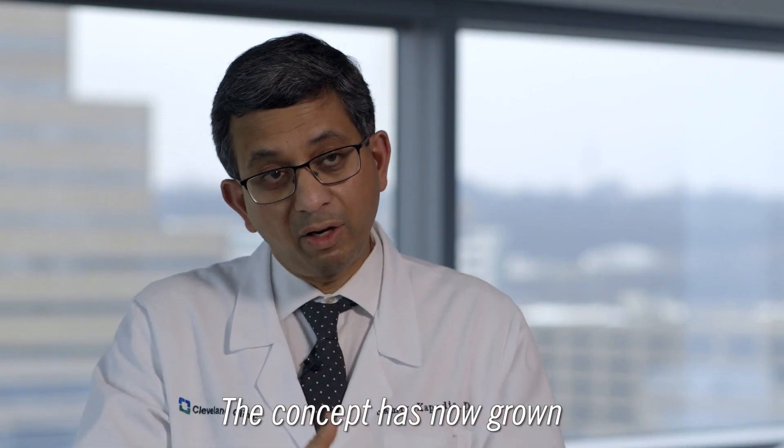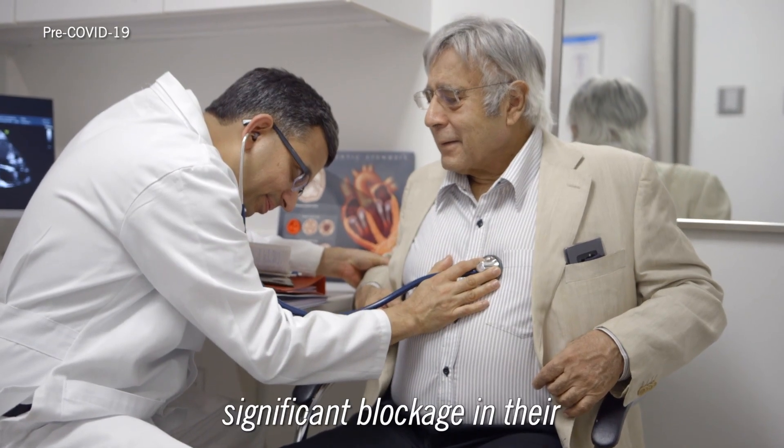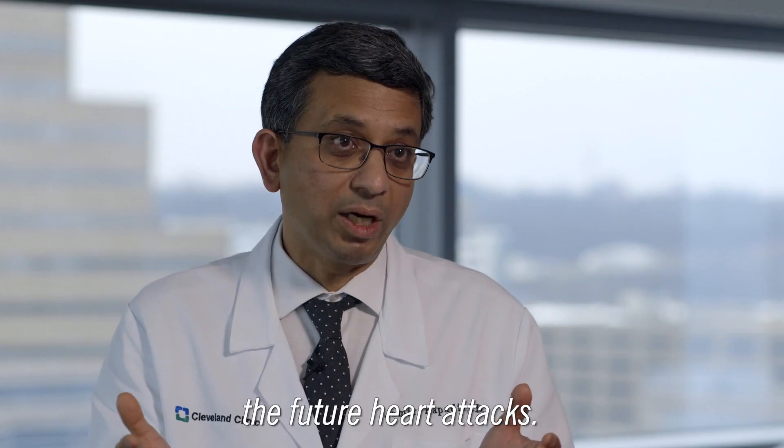The concept has now grown to a level where every person, every patient that has significant blockage in their coronary arteries is on a statin. A statin is the standard of care that prevents future heart attacks.